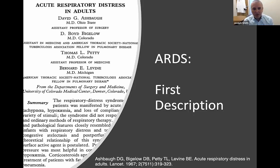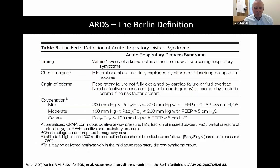ARDS was first defined by Asheville in 1967, and by 2012 we had a more consistent definition for both research and clinical care, focusing on four areas. One is timing: the onset of respiratory symptoms must be within one week of a clinical onset, such as an acute illness. Then chest imaging: we want to see bilateral opacities on CT scan or chest radiograph. Third, the origin of the infiltrates and respiratory failure should not be fully explained by cardiac failure — there needs to be objective assessment ruling out heart failure. And then oxygenation: a P to F ratio of less than 300 is mild ARDS, less than 200 is moderate, and less than 100 is severe ARDS.